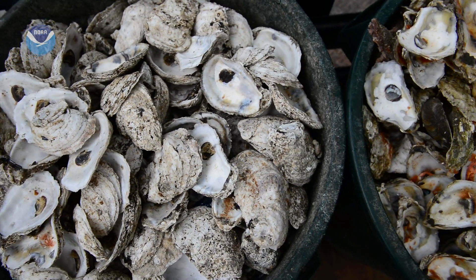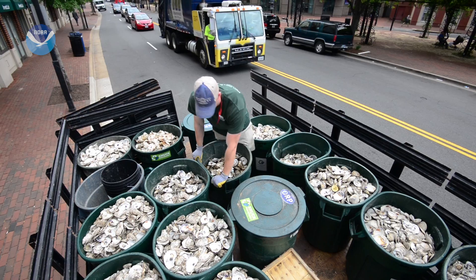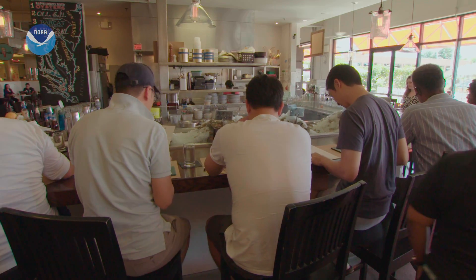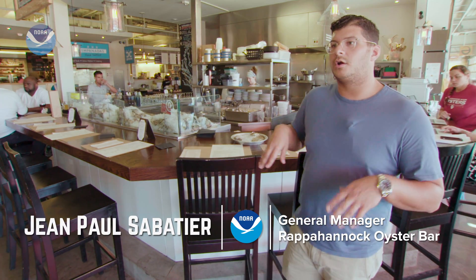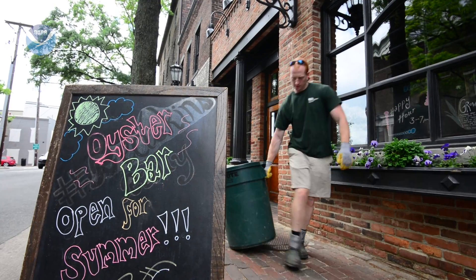All it takes is for someone to pick up the shells that would be thrown away. That's what the Oyster Recovery Partnership's Shell Recycling Alliance does. We go through about 4,000 to 6,000 oysters in a week. All of our oyster shells go into the Chesapeake recovery or bay recovery program. They come in twice a week, take all of our shells, and it goes back into the bay.